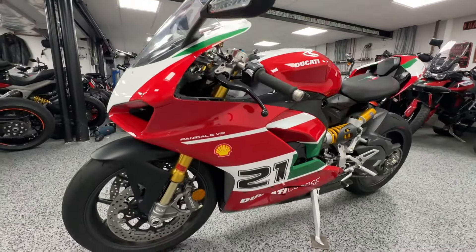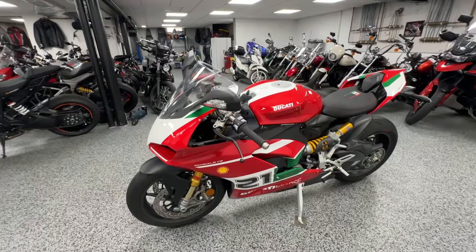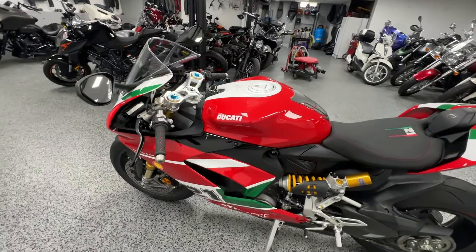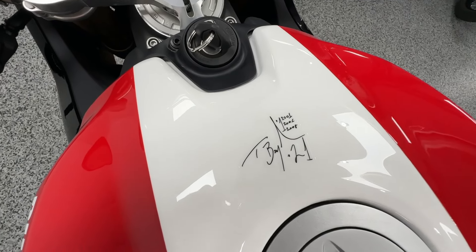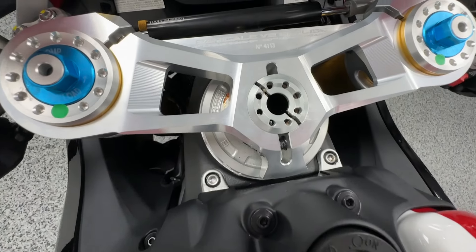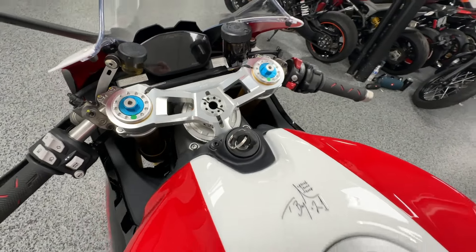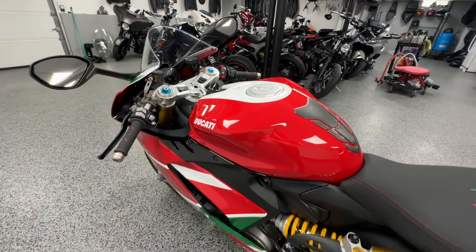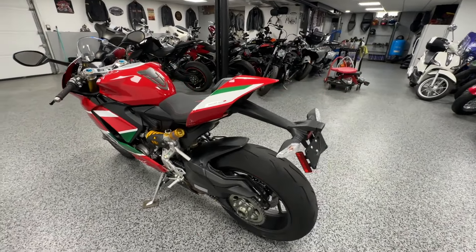Hey everyone, here at Joe's Bikes we have this 2024 Ducati Panigale V2 — this is the Troy Bayliss edition. It's his first championship 20th anniversary bike, a 955 based off replicating the bike that he won that championship on. This is a numbered bike.